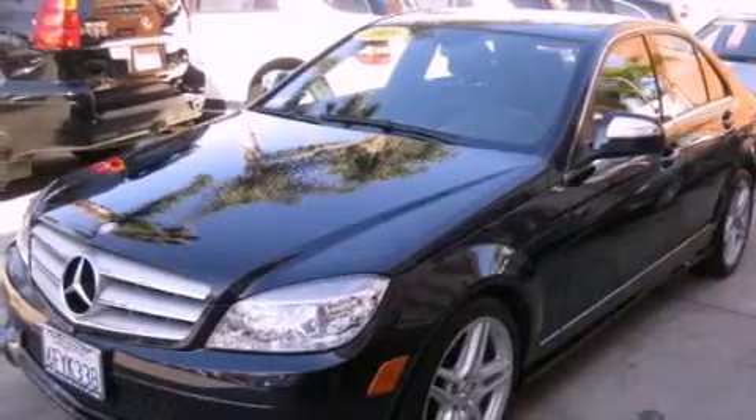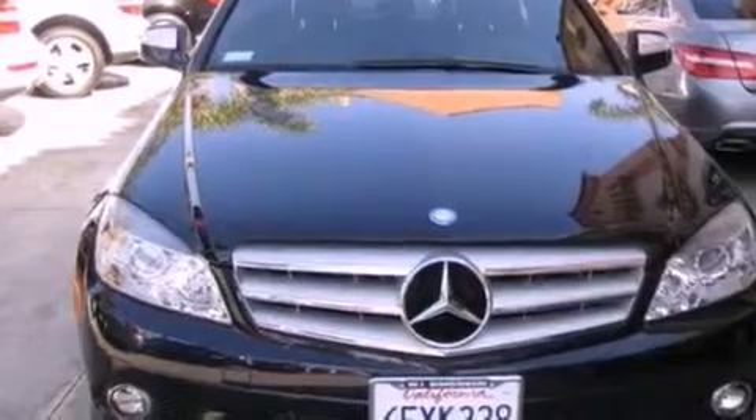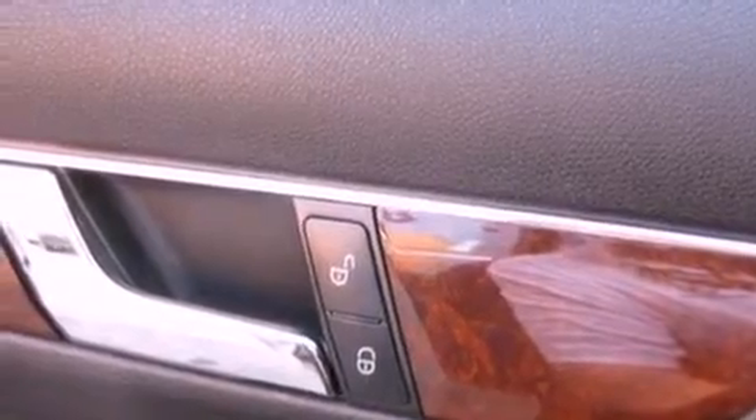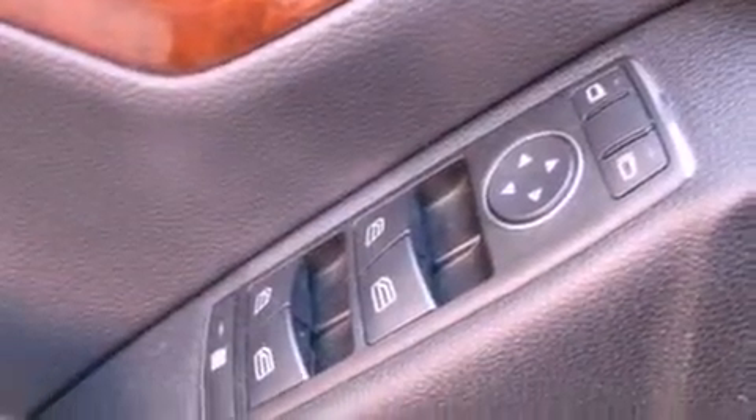The following features are also included: dual power seats, air conditioning with automatic climate control, cruise control, a CD player, a leather-wrapped steering wheel, a passenger side vanity mirror, a security system, a traction control system, and a rear window defroster.